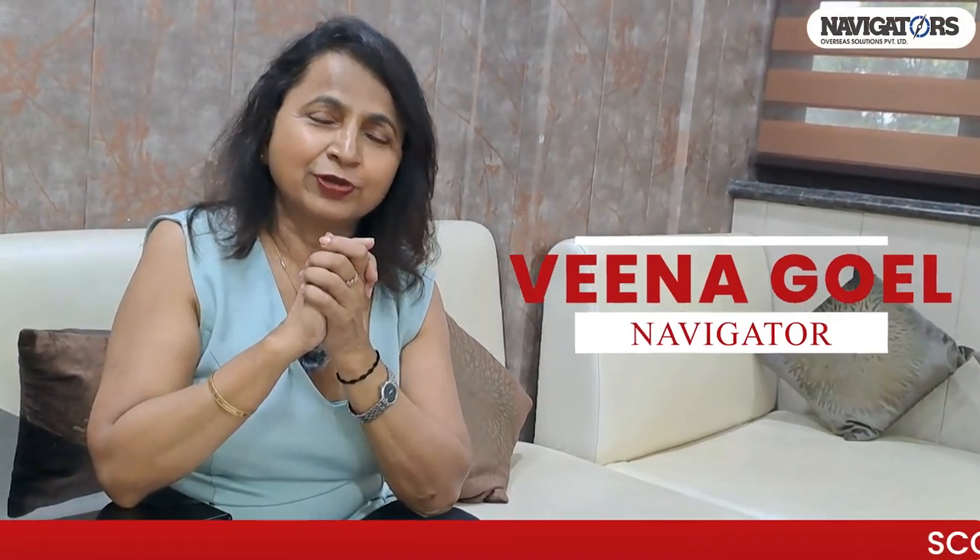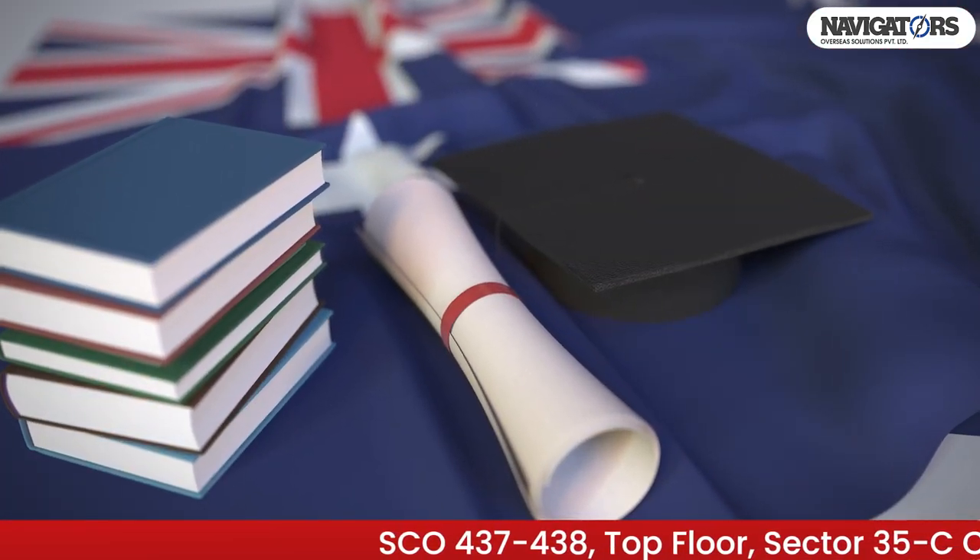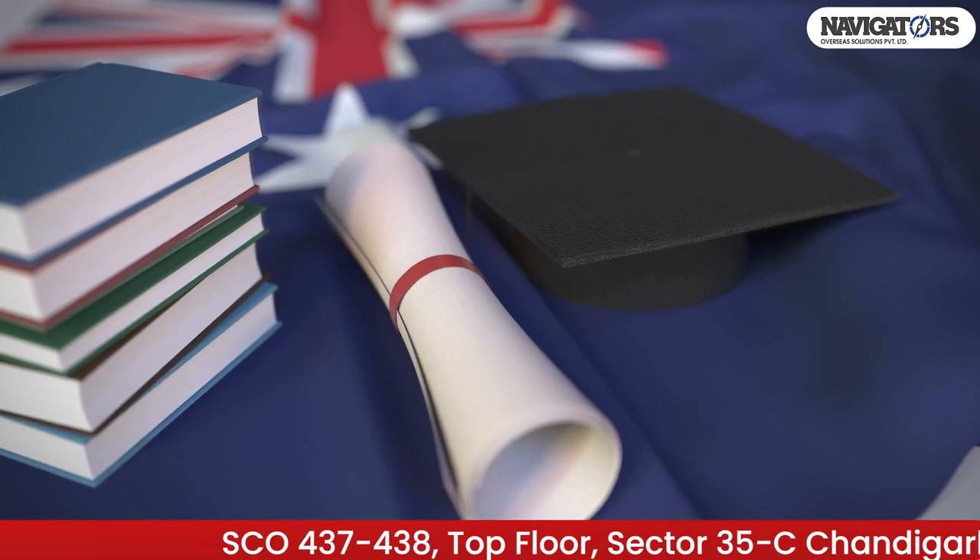Hi students, this is Venovel from Navigators Overseas. Let us have new information today. Your visa is super useful in Australia — it's really very challenging right now. Which visa is easy for students? Which visa is very good?